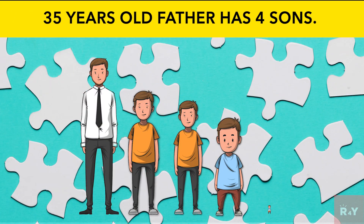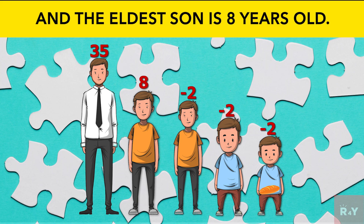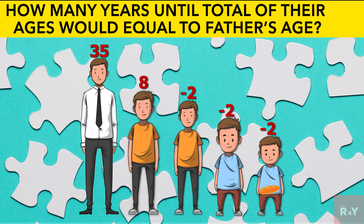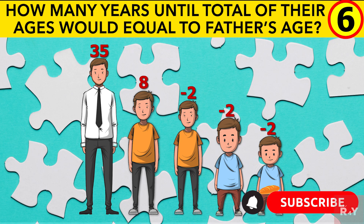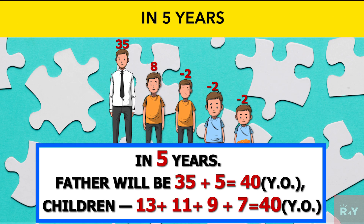A 35-year-old father has four sons. Each one of them is two years younger than his next older brother, and the eldest son is eight years old. How many years until today will their ages equal the father's age? Answer: in five years, the father will be 35 plus 5 equals 40 years old. The children's ages: 13 plus 11 plus 9 plus 7 equals 40.